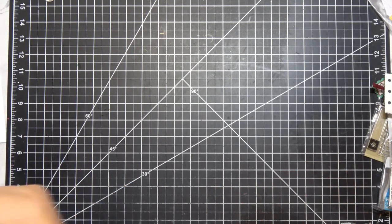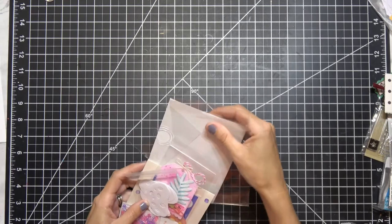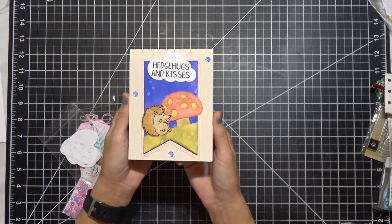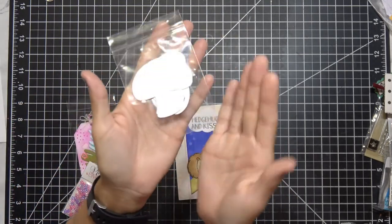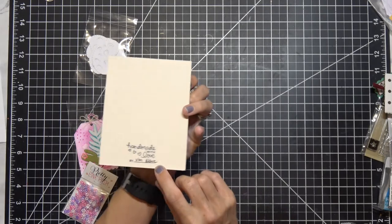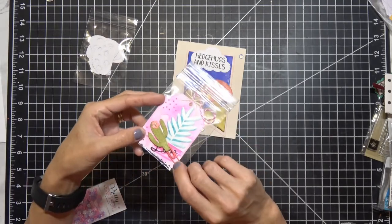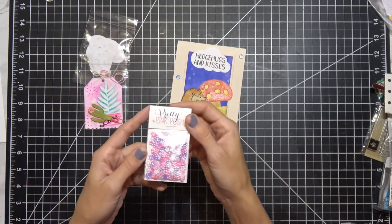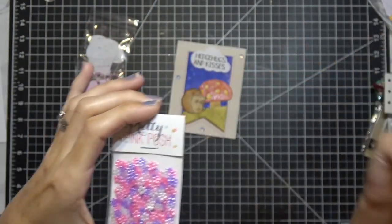My last Happy Mail — which arrived literally as I was about to film — is from Von Marie. She made a fantastic card called Hedge Hug and Kisses with a mushroom on it. She sent a ton of die cuts so I can make my own mushroom, and a little card inside. Her signature says 'Handmade with Love by Von Marie.' She also included a beautiful cactus tag with a paper clip — I'm going to put that in my planner. And she sent a whole entire pack of Pretty Pink Posh flowers. Your kindness — thank you!